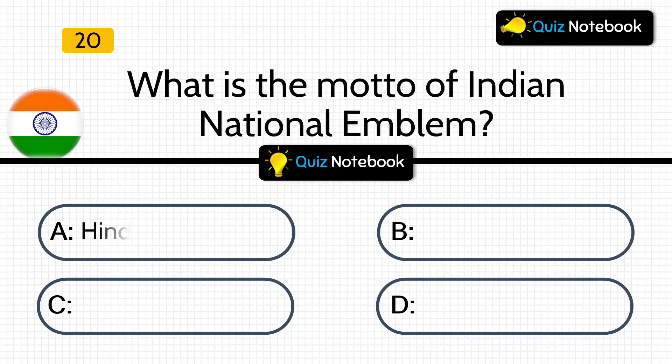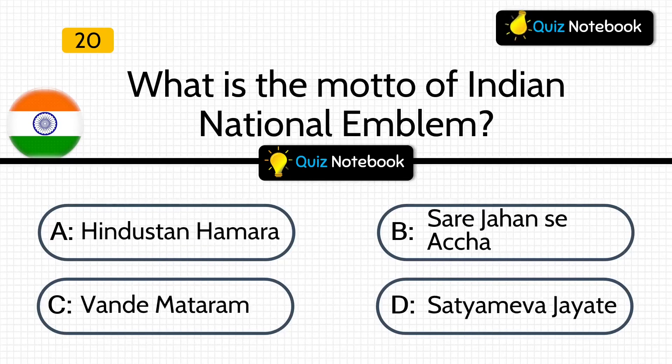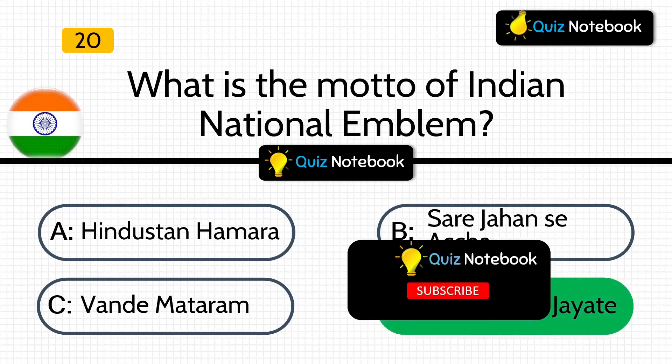Now, the last question is, what is the motto of the Indian National Emblem? Is it Hindustan Hamara, Sare Jahan Se Achcha, Vande Mataram, or Satyamev Jayate? Answer is: Satyamev Jayate.